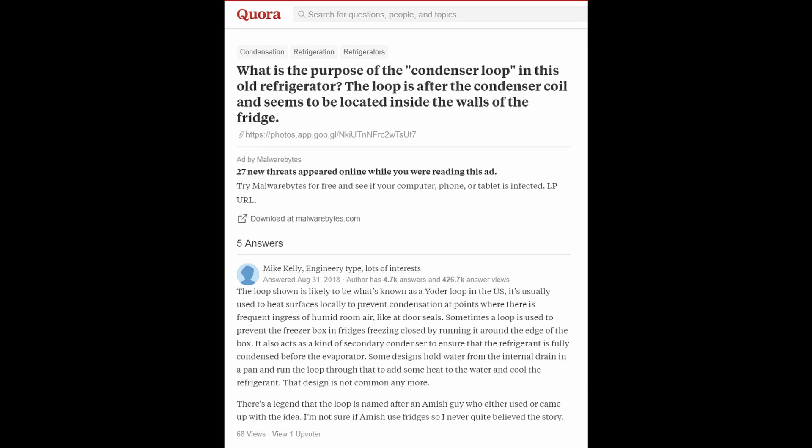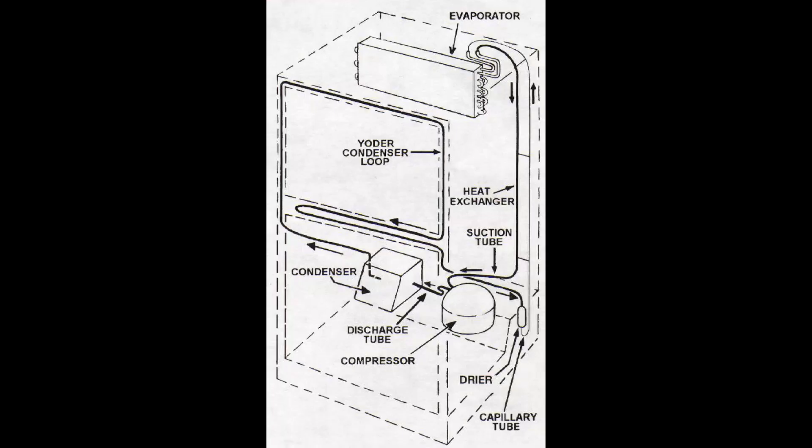Thanks to Mike Kelly on Quora, I found out that this is in fact called a yoder loop. It exists to keep frost from forming around the seal where the door attaches to the chassis of the refrigerator. In that spot, you can get a little bit of condensation every time you open and close the door, because the inside of the refrigerator is cold and the air outside has humidity. It would slowly build up a little bit of an ice layer there, and then the ice would keep the gasket from sealing tightly.